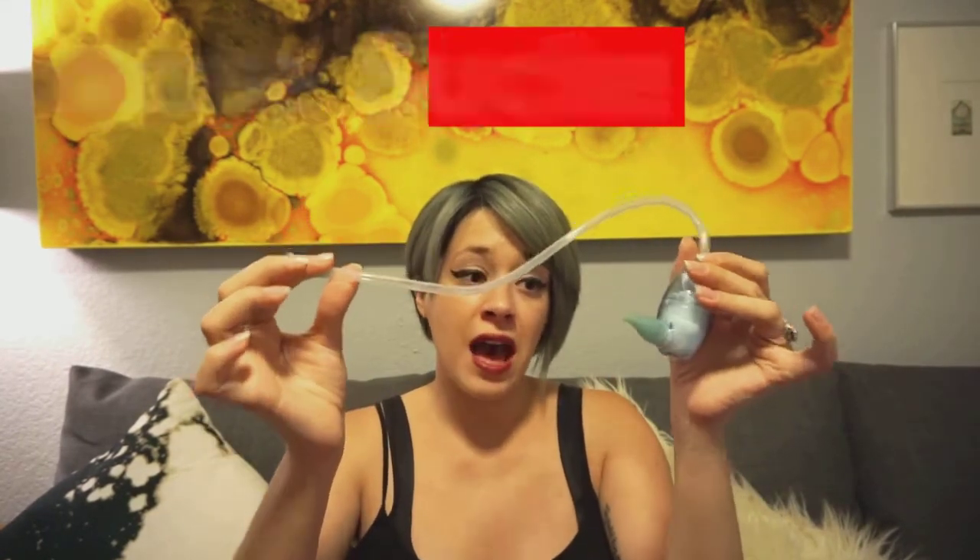Fourth item: a nose sucker. I got this off Amazon, really cheap — I think I paid between five and eight bucks. You have two sizes: the newborn size, which I'm still using with Aiden at four months, and a bigger size for when they're older. I was like, oh my god this thing is gross, but you put a tissue or gauze in there so you're not sucking your kid's boogers directly. Really works great — if you could see the boogers that come out of this thing, it's just amazing.